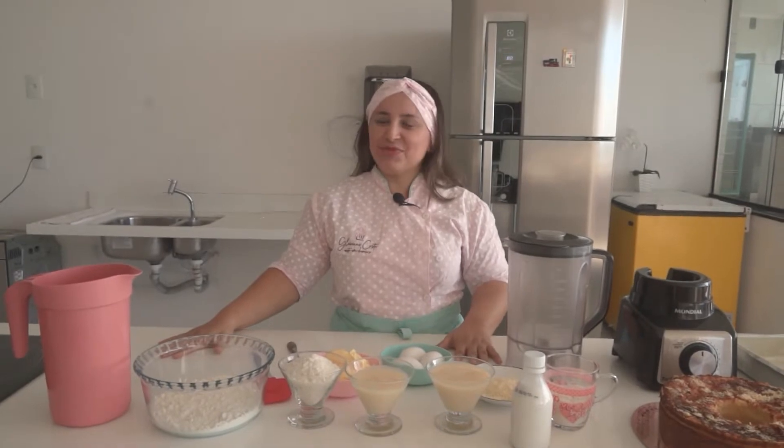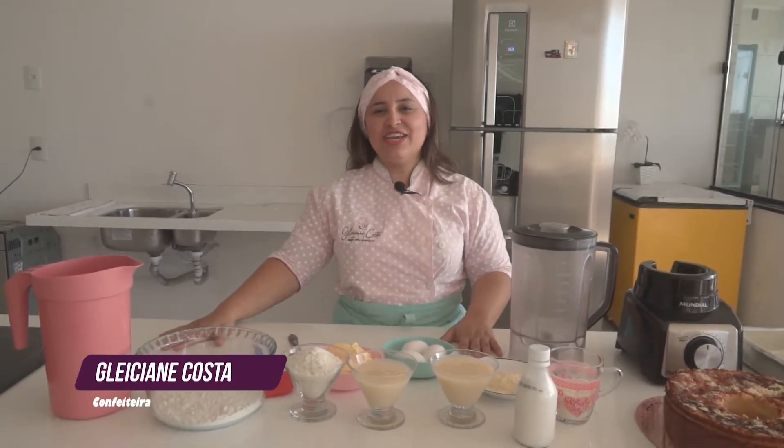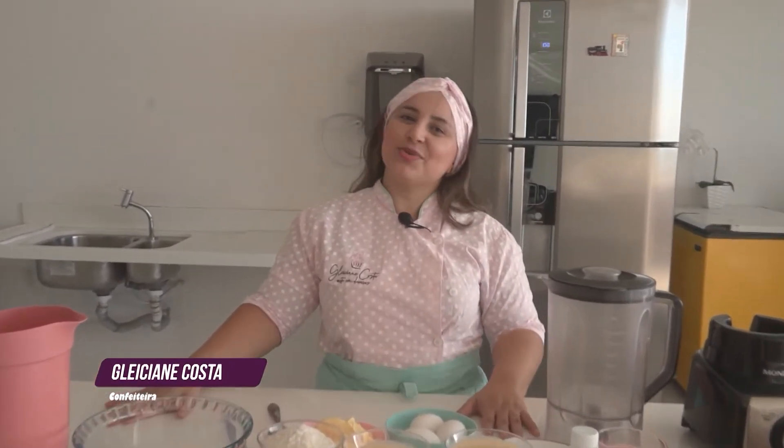Olá! Eu me chamo Gleiciane Costa e vim aqui compartilhar com o Menu 5 Estrelas a nossa receita de bolo mole. Vamos começar?